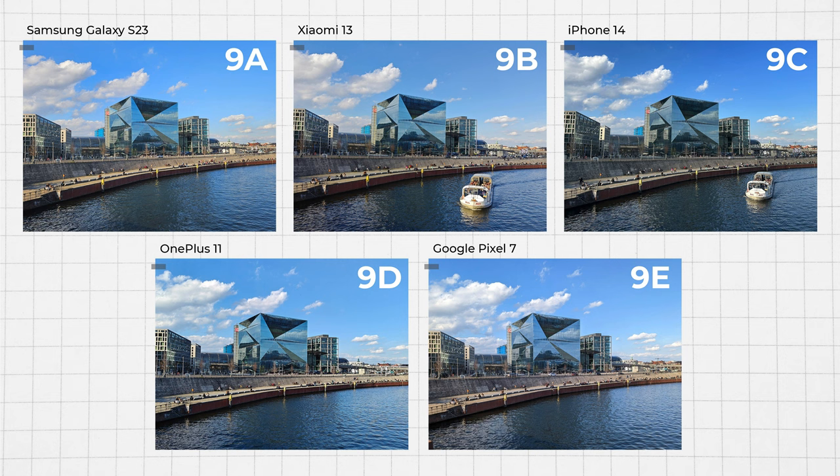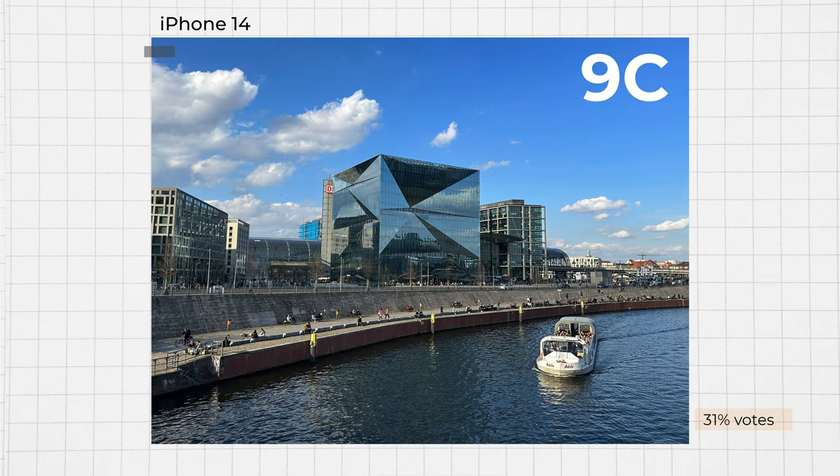I would like to share some of the fascinating findings from the results. Let's start with the daylight scenario. At first glance, the differences are not huge, but you voted for a clear winner. Here, 31% picked the 9C image, which is better than the rest in one major aspect — it's more natural and the sky doesn't bleed its highly saturated blue over into the mirroring cube, giving the picture an overall more neutral look. The scenes show similar results: you overall prefer the iPhone's neutrality over its contenders.